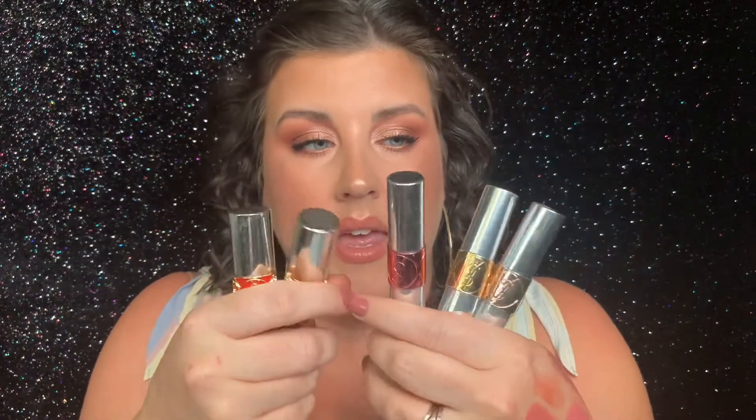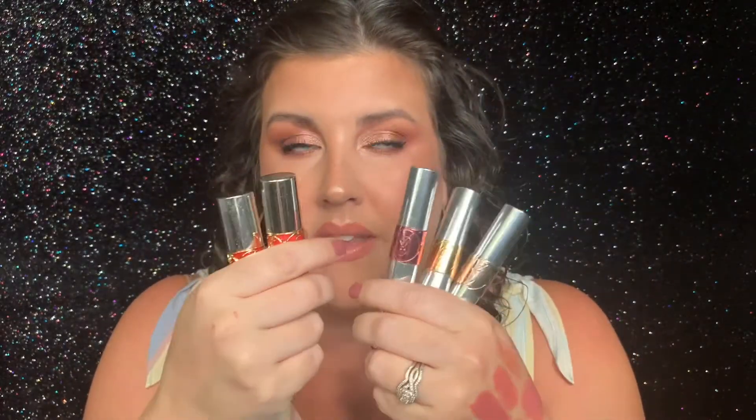I'm going to briefly run over these because they're not available anymore and it really breaks my heart. But just in general — YSL lip products. I don't know where my obsession came from. I think it's from Miss Loa Lynn — she always talks about their products and so I bought them. These are the Volupt Tint in Oil. These products are so amazing — it's like a sheer, glossy formula. I have two of these and I'm obsessed with them. I wear these in the summertime all the time. I really wish they still made these.